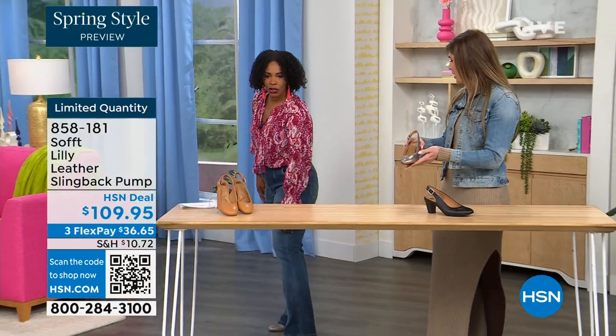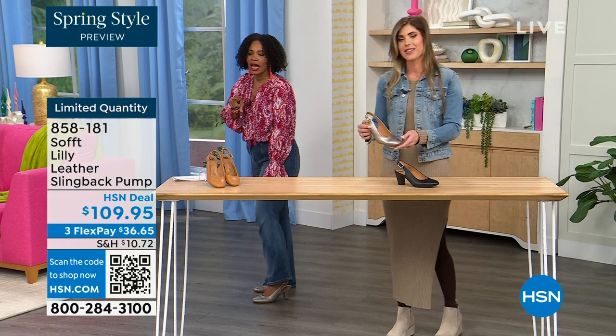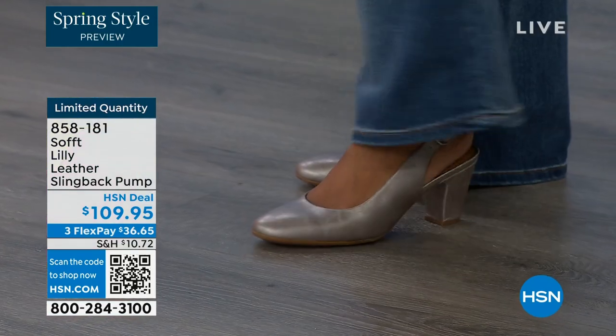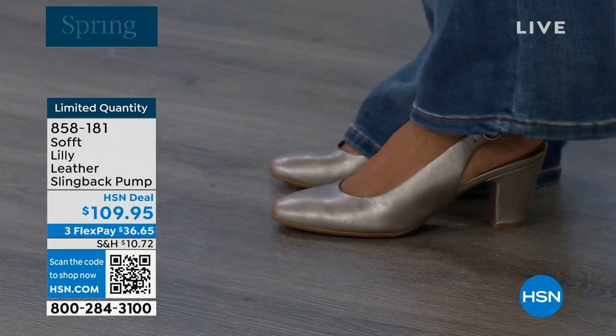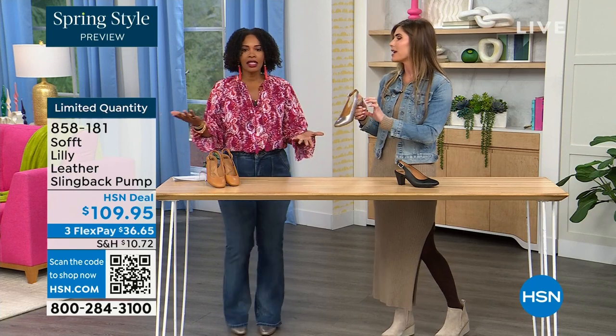I pop these on — I'm wearing these in pewter. We also have them in caramel and in black. I'm not pitched forward — they're not too high. It's the perfect heel height, I feel like. This is that shoe that you literally could wear going into work. If you're someone on your feet at work, you're not going to be uncomfortable.